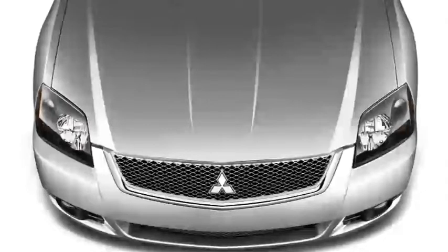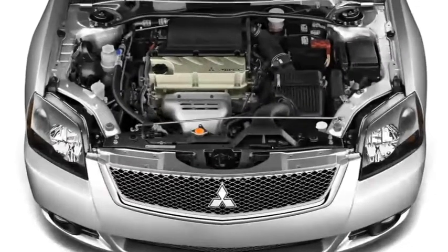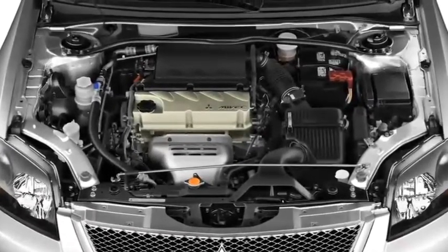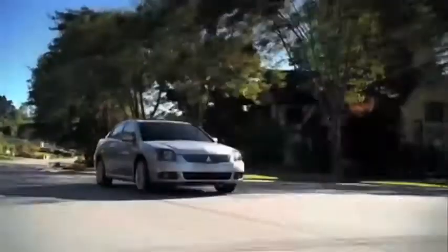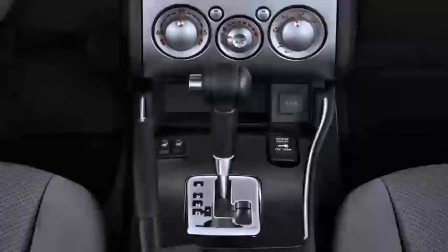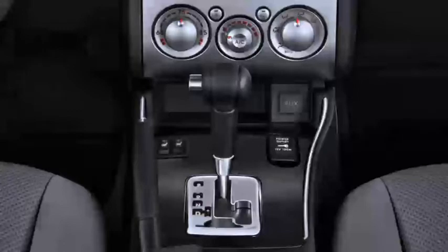Under its brawny-looking hood, the Galant is powered by a 2.4-liter, 160-horsepower, four-cylinder MiVEC engine. The Galant's powertrain produces outstanding fuel economy with a highway rating of 30 miles per gallon, and also saves at the pump as its engine runs on regular-grade unleaded fuel. A four-speed sport-tronic automatic transmission is standard.